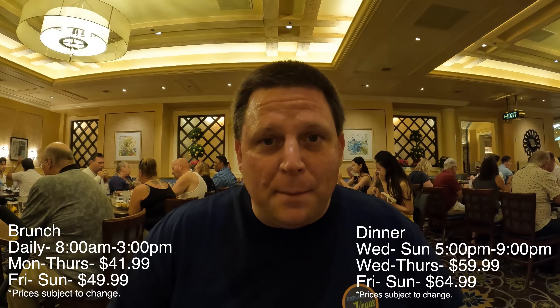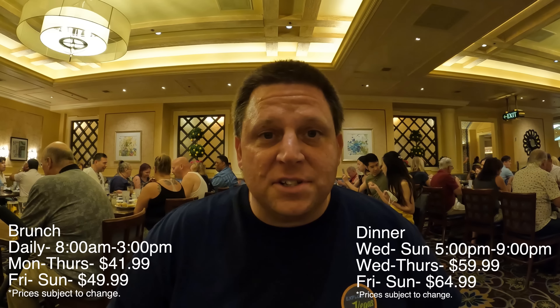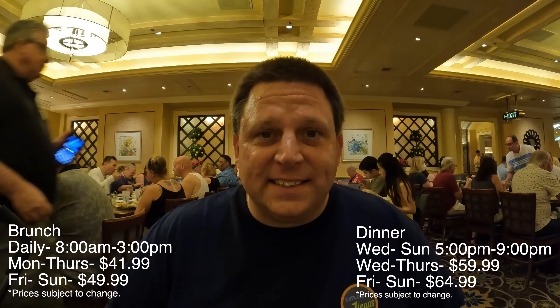The Bellagio remains open for brunch from 8 a.m. to 3 p.m. every single day, but now they are opening for dinner, and that is from Wednesday through Sunday. The dinner will run you $59.99 on Wednesdays and Thursdays, and $64.99 Friday, Saturday, and Sunday.